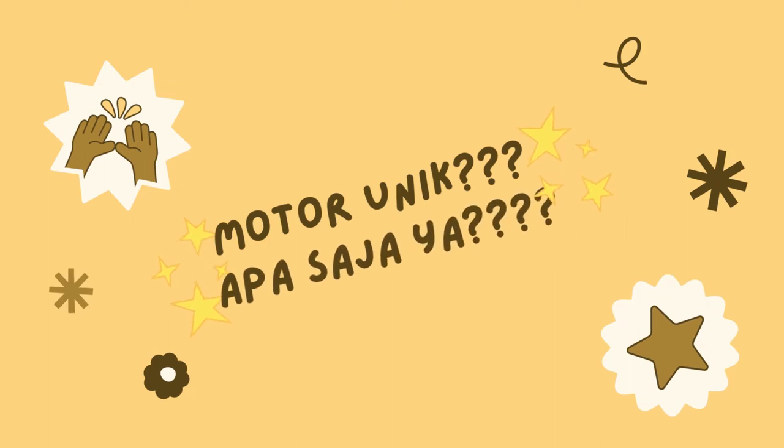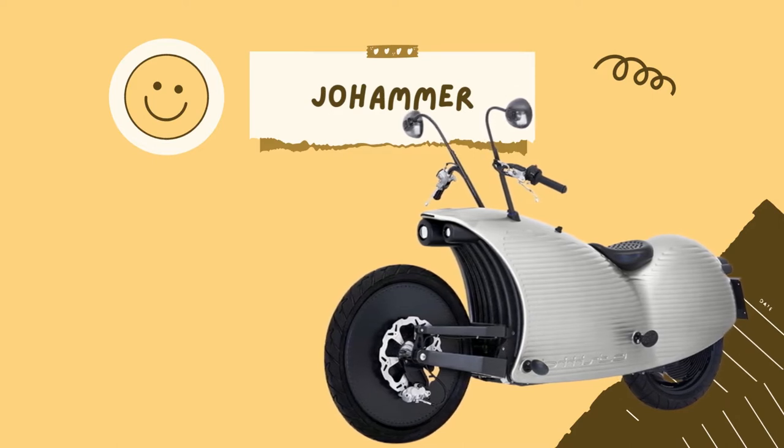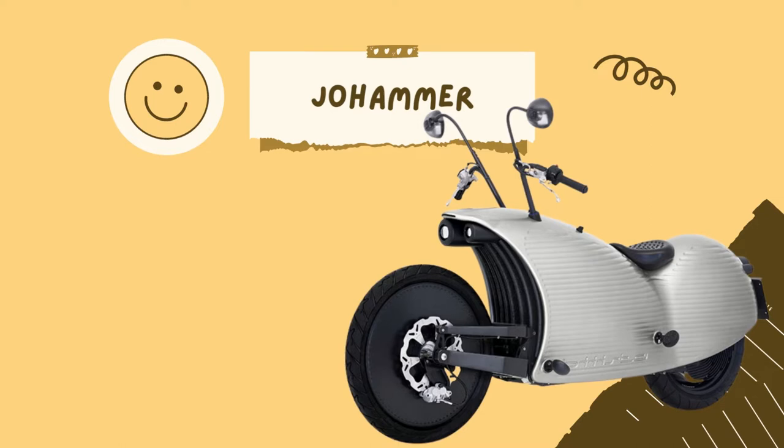Apa saja motor unik itu? Yaitu kita akan bahas dulu motor unik pertama. Motor apa ya? Motor Johammer. Motor Johammer itu motor apa sih? Oke, kita bahas motor Johammer J1, keong besi berteknologi canggih. Kita tanyakan dulu ke narasumber kita. Apa sih motor Johammer itu? Oke, saya akan menjelaskan tentang motor Johammer, keong besi yang berteknologi canggih dan yang katanya sangat mahal.